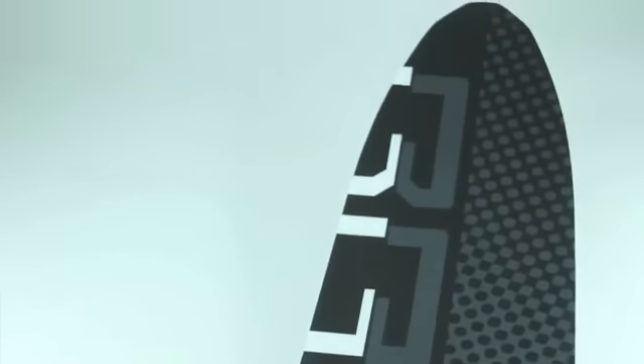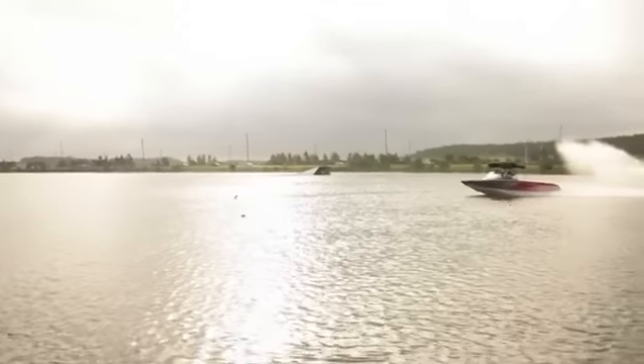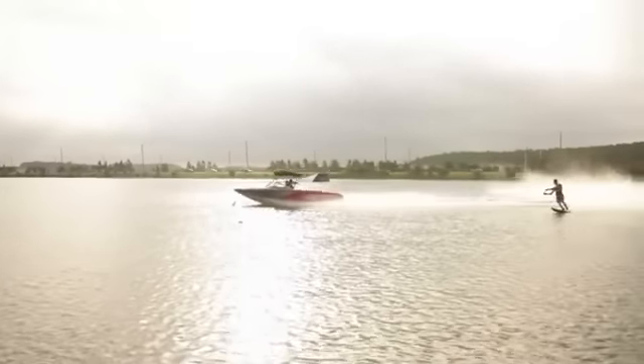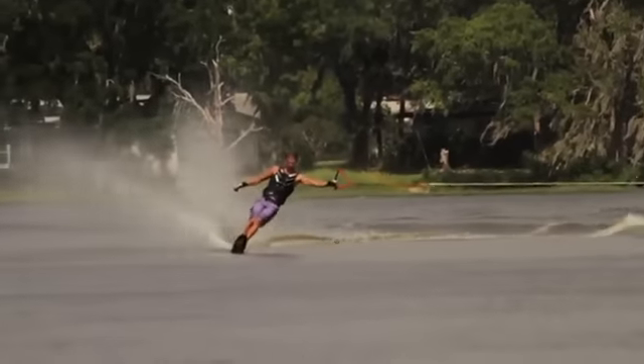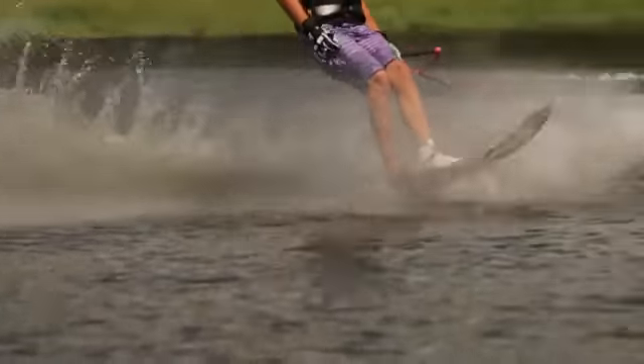It is a slower tempo — it likes to move nice and slow. We suggest 30 to 32 miles an hour riding this ski. And you'll find something that is virtually impossible to fall off. It just gets the wakes really nice and gives you so much support through the turn. It's a no brainer.